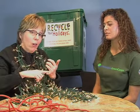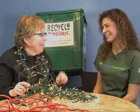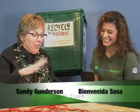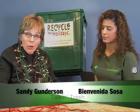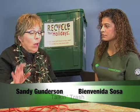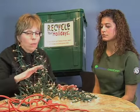Also, we take them at the Becker County Transfer Station — did you know that? They take them all year long: Christmas lights and cords. We also take them at the courthouse. Same thing — Christmas lights and cords, all year long.